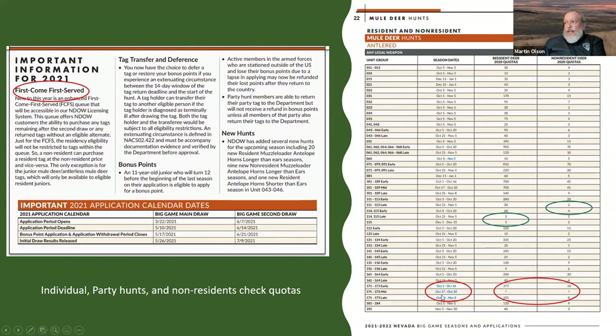Dates shown in blue indicate a change from last year, such as a different hunt date. If you see question marks where the quota would be, that's because that hunt didn't exist last year, so there's no data for those quotes. Blue highlights simply mean something is new or changed for this year.